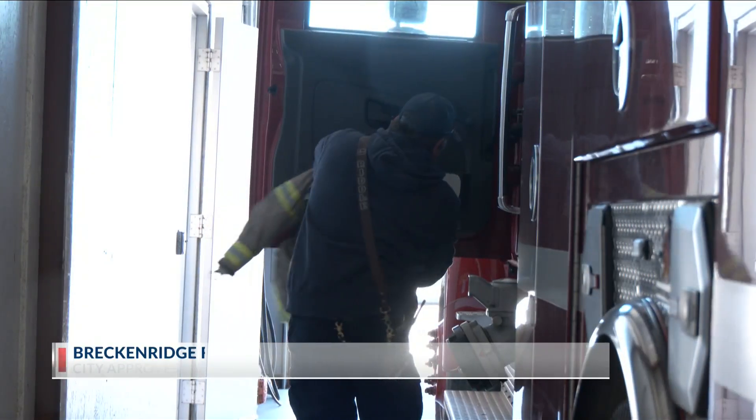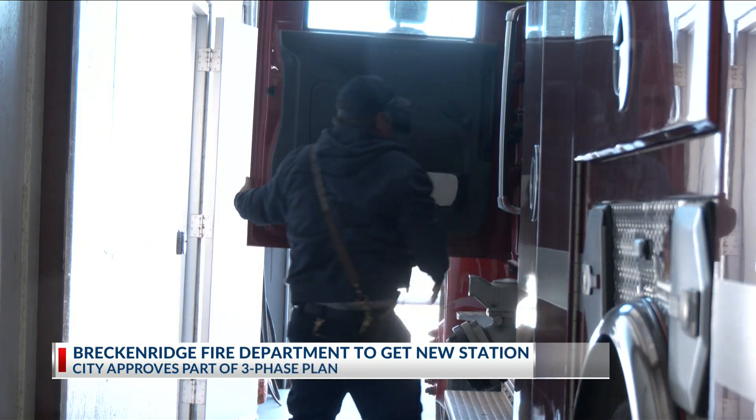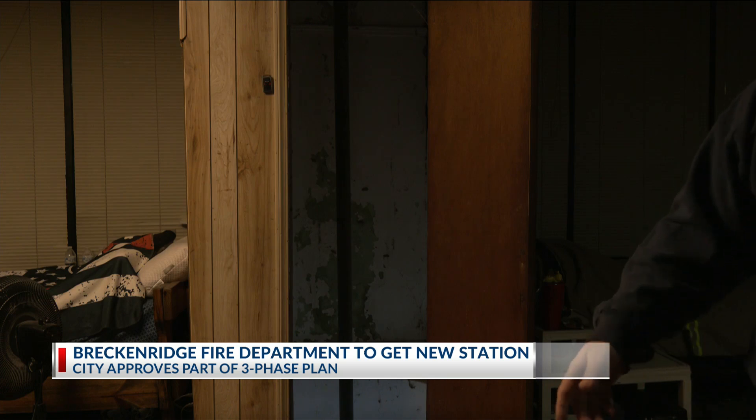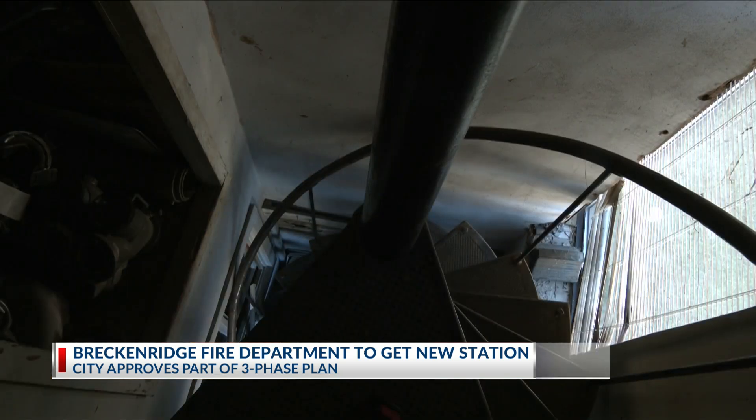At the Breckenridge Fire Station, when a call comes, it's a grab-and-go situation. Every call, the guys have a 100-year-old cement staircase that they've got to go up and down, because it's a multi-level building. The easiest path — the poles and spiral staircase — aren't how they get to the trucks.